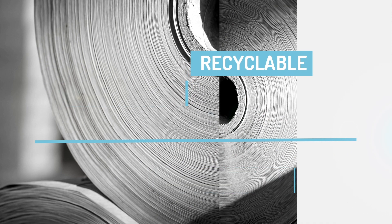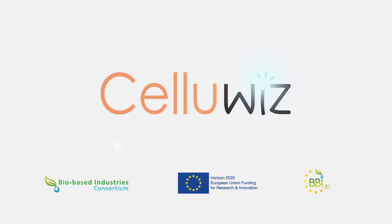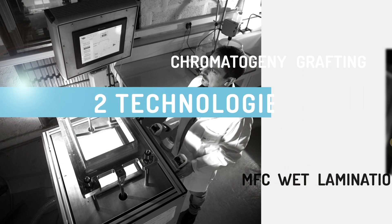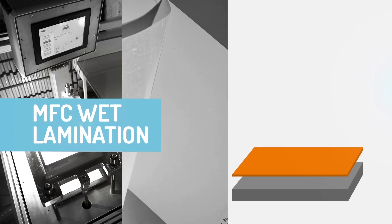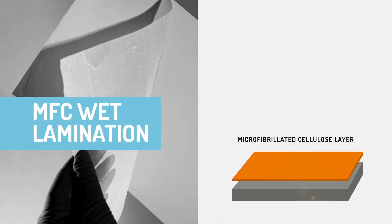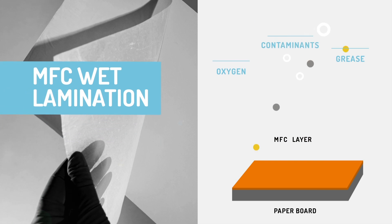Five partners, including two companies and three research centers, have joined forces to bring this innovation to life. The CelluWiz project draws on the development of two technologies. First, wet lamination of a thin layer of microfibrillated celluloses on a baseboard, giving it grease, oxygen, and contaminant barrier properties.